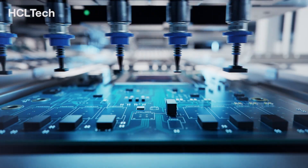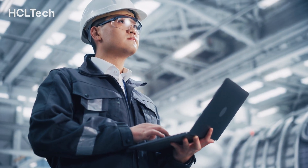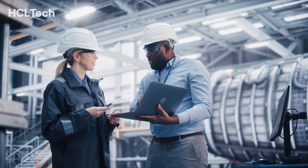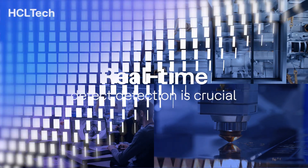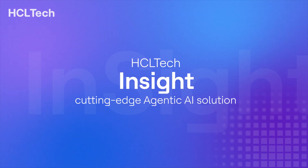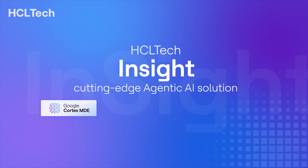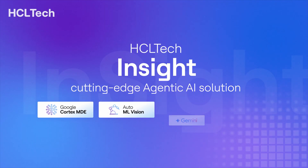In manufacturing, precision and quality drive competitiveness and customer satisfaction. Even minor defects can lead to major losses, making real-time detection essential. Introducing HCL Tech Insight — a cutting-edge agentic AI solution leveraging Google's Manufacturing Data Engine, AutoML Vision, Gen AI Gemini models, and Vertex AI Agent Framework.